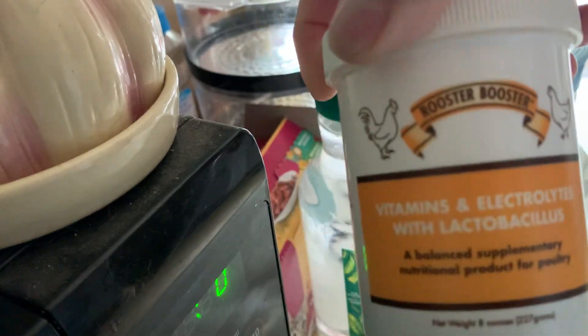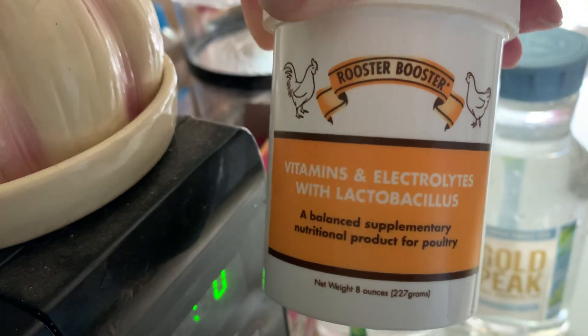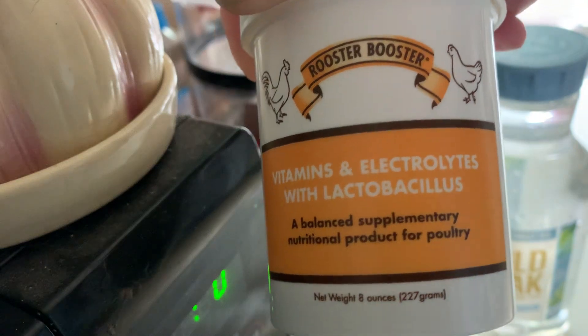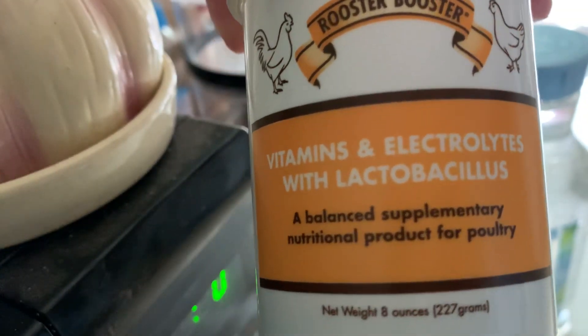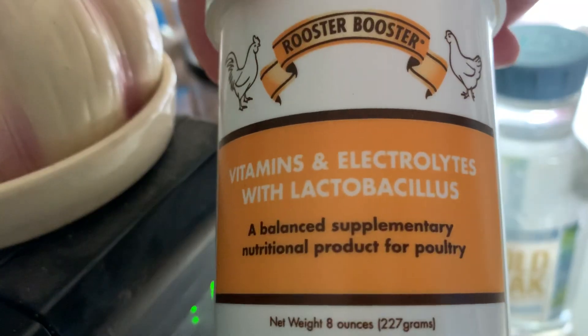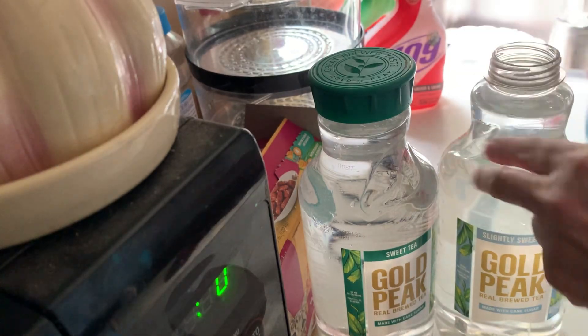They're getting vitamins that they desperately need, and electrolytes, which are salts. Electrolytes make them want to drink more — that's how electrolytes work. Every creature needs electrolytes, and they also make you want to drink more, which is always good. And then there's the lactobacillus, which is very similar to what you're going to find in yogurt for humans.